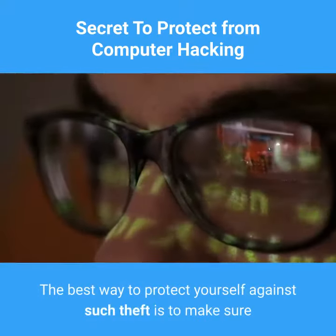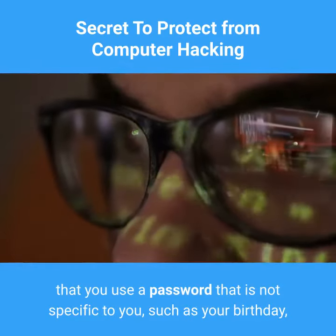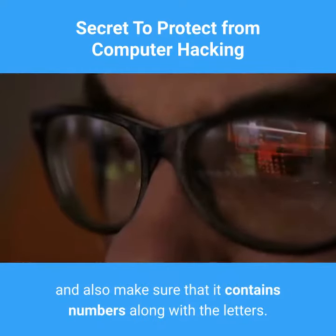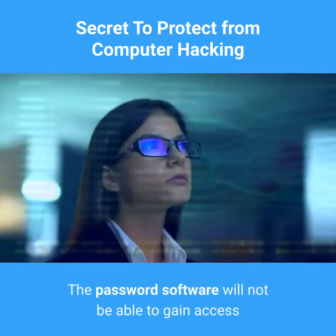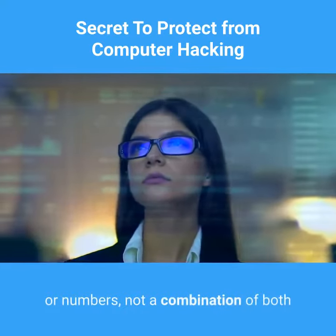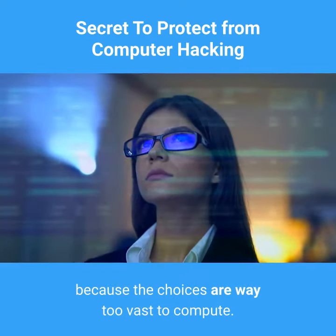The best way to protect yourself against such theft is to make sure that you use a password that is not specific to you, such as your birthday, and also make sure that it contains numbers along with the letters. The password software will not be able to gain access because it can only guess either letters or numbers, not a combination of both, because the choices are way too vast to compute.